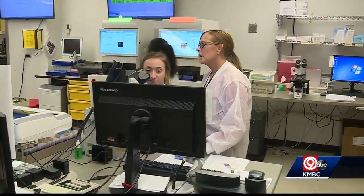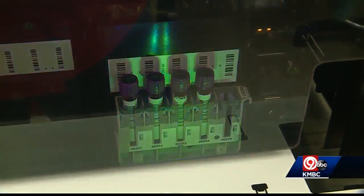Especially here at Truman for our patient population, if we can identify sepsis earlier and help our patients out, I mean that's a win-win for everybody.